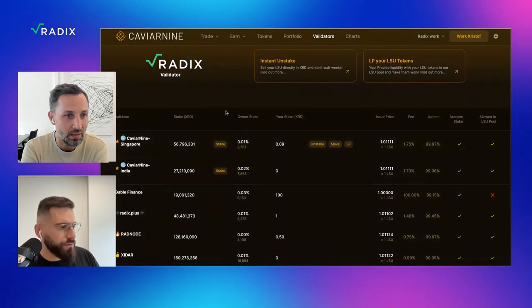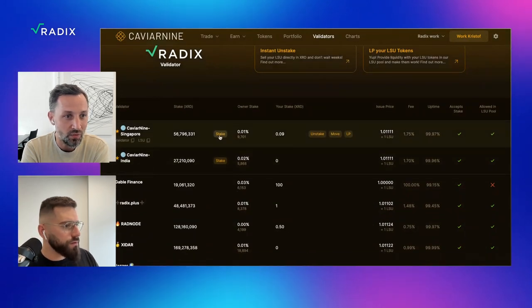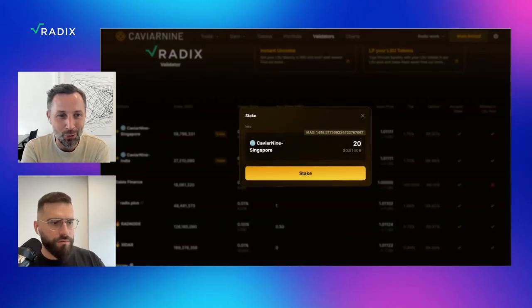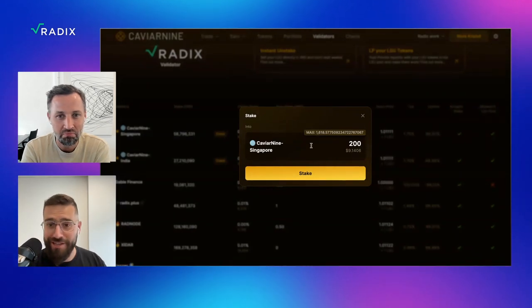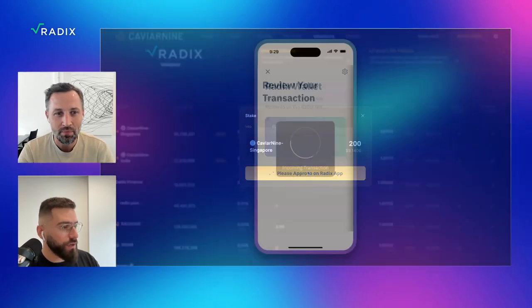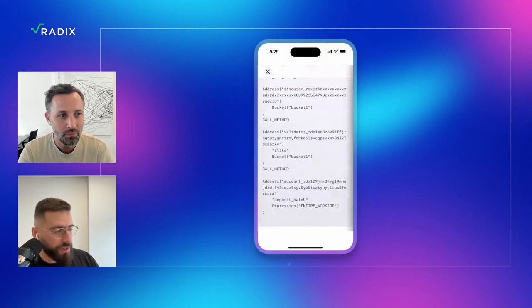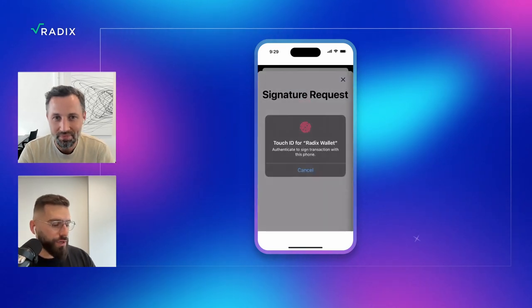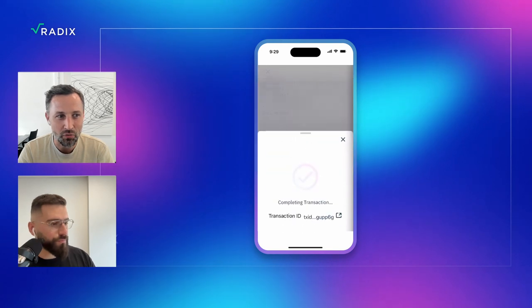Now you can pick any validator and stake to one of those. You'll be staking your XRD to a validator on the Radix network, helping the network be more secure by adding your XRD. I'll go with 200 XRD because my wallet isn't that big yet. I'm going to press stake. It brings up the transaction manifest — I can just slide to sign. Confirm.